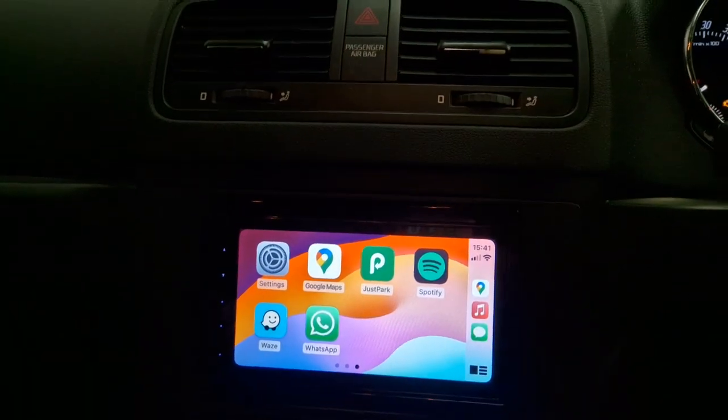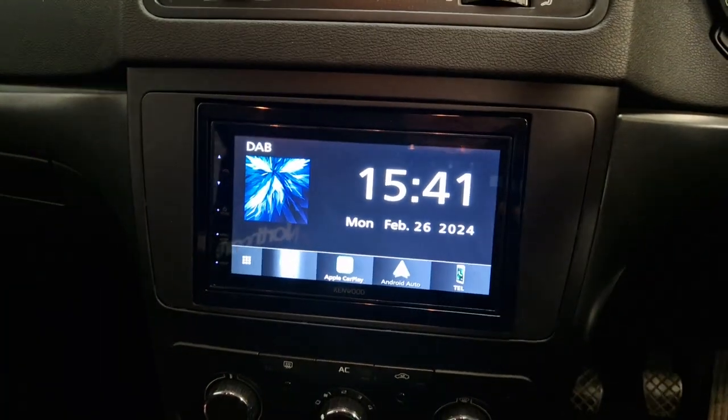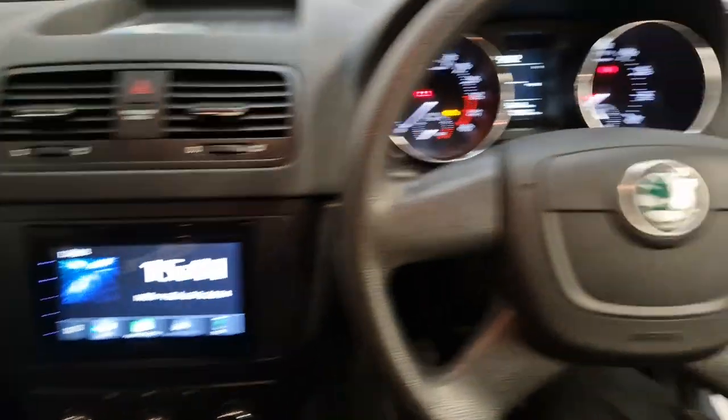Obviously you've got Spotify, Waze. It's also got your normal Bluetooth hands-free calling and audio streaming.